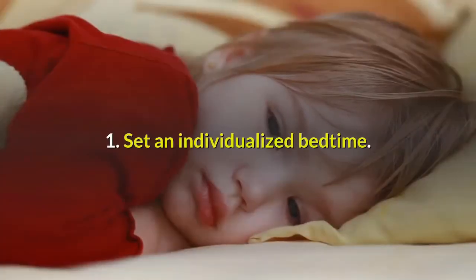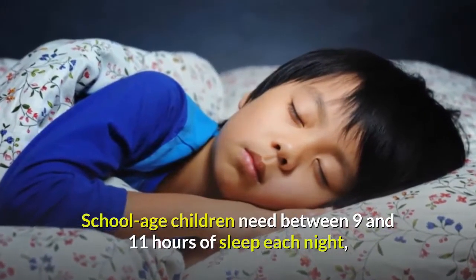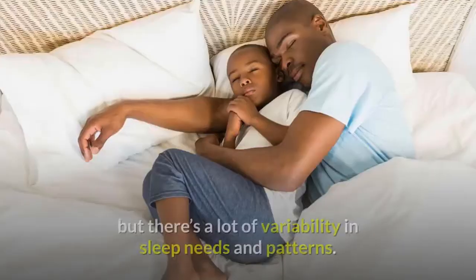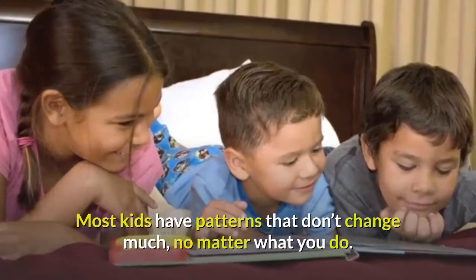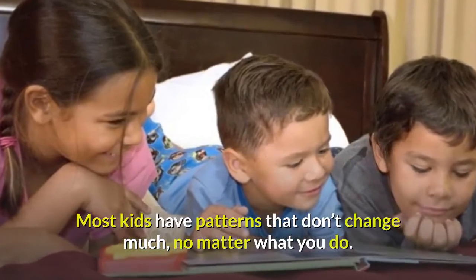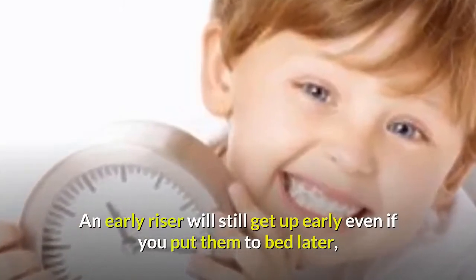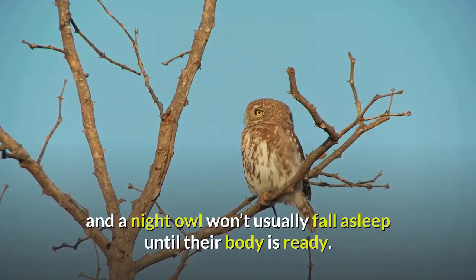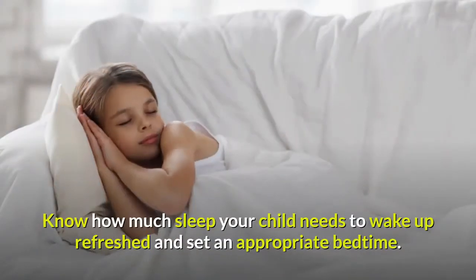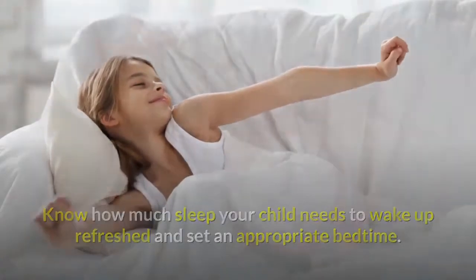Tip 1: Set an individualized bedtime. School-age children need between 9 and 11 hours of sleep each night, but there's a lot of variability in sleep needs and patterns. Most kids have patterns that don't change much no matter what you do — an early riser will still get up early even if you put them to bed later, and a night owl won't usually fall asleep until their body is ready. Know how much sleep your child needs to wake up refreshed and set an appropriate bedtime.